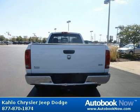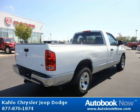Features include trailer tow wiring, bright front bumper, bright rear bumper with step pads, and much more.